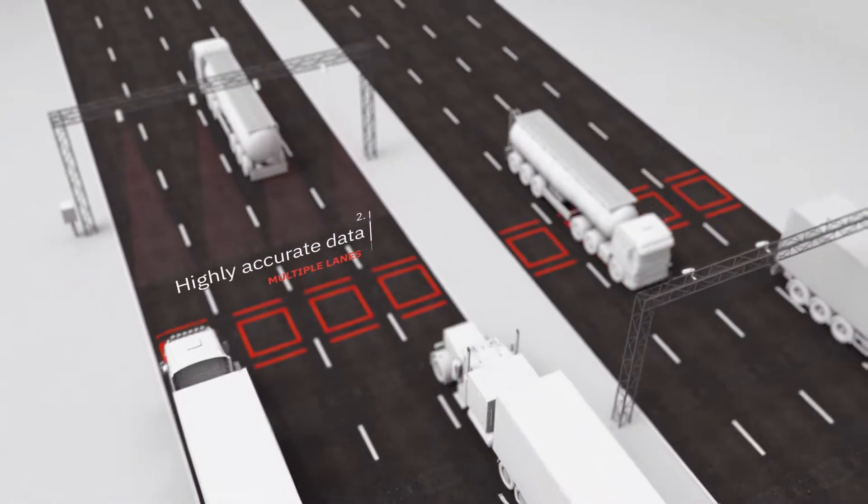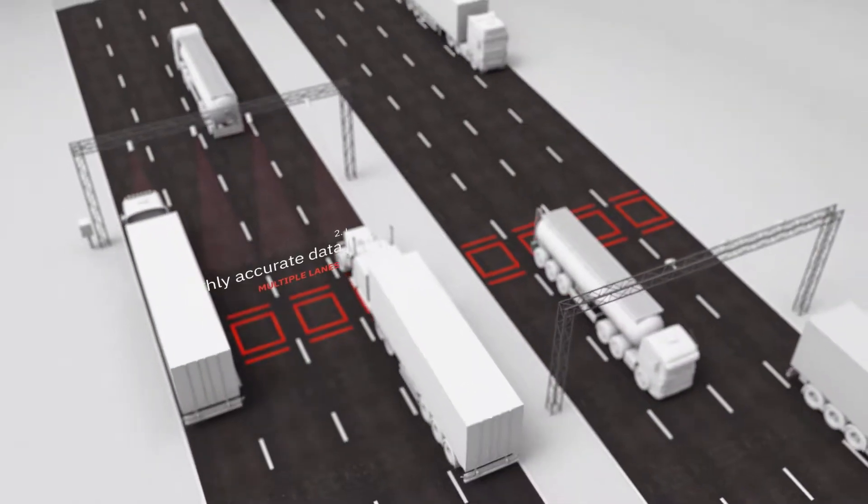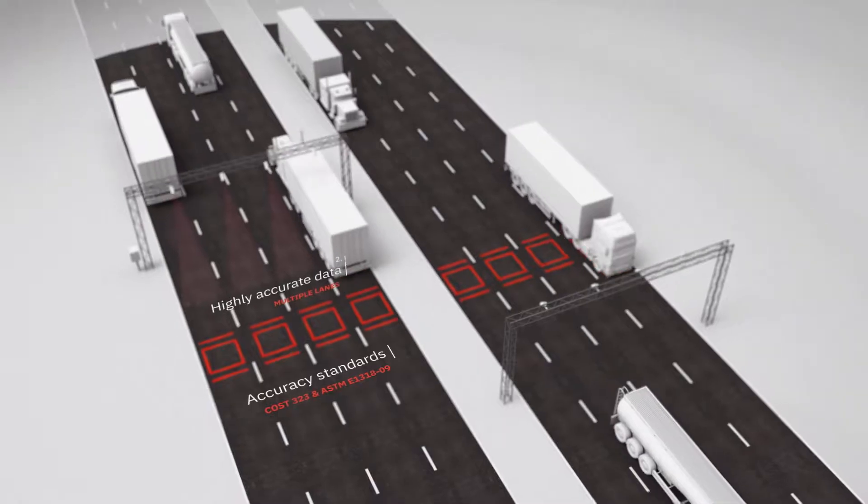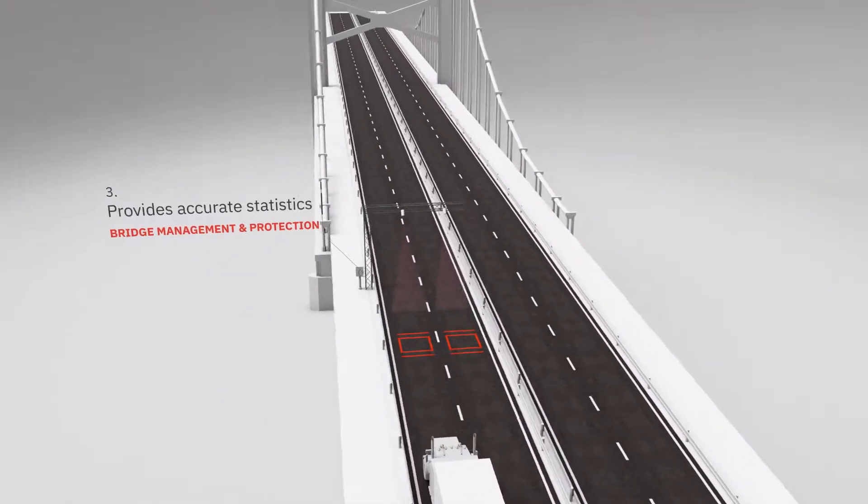Second, highly accurate data to cover multiple lanes, meeting the COST-323 and ASTM E1318-09 accuracy standards.